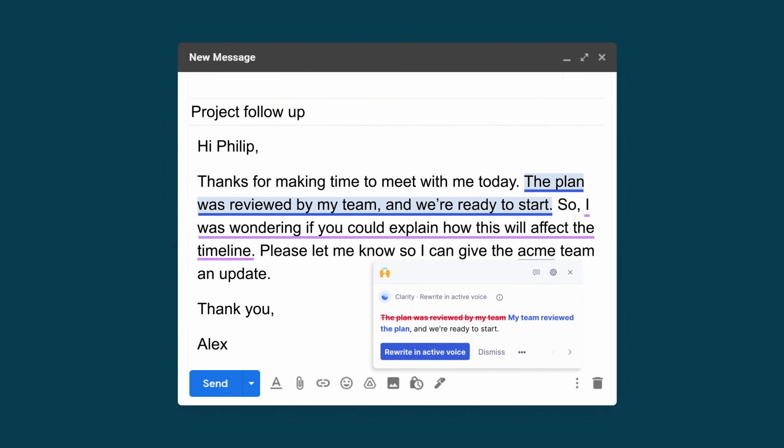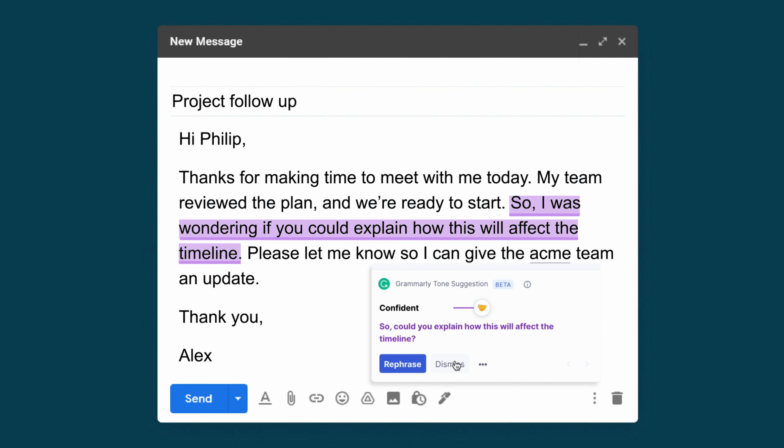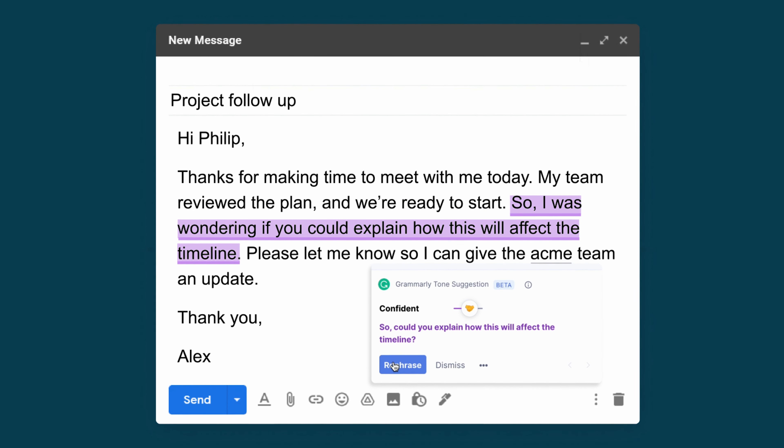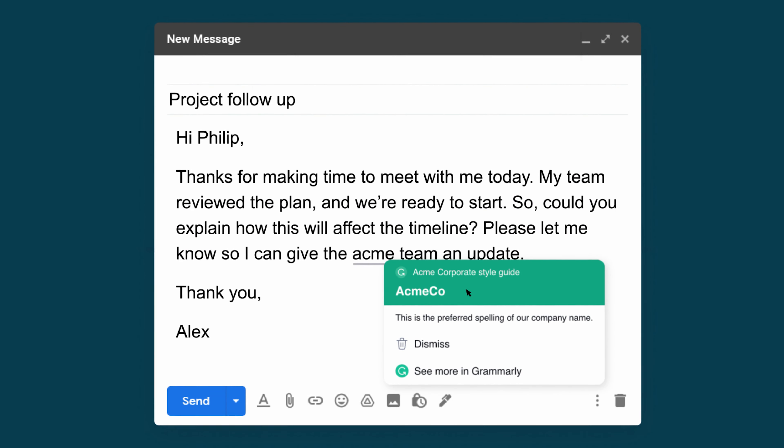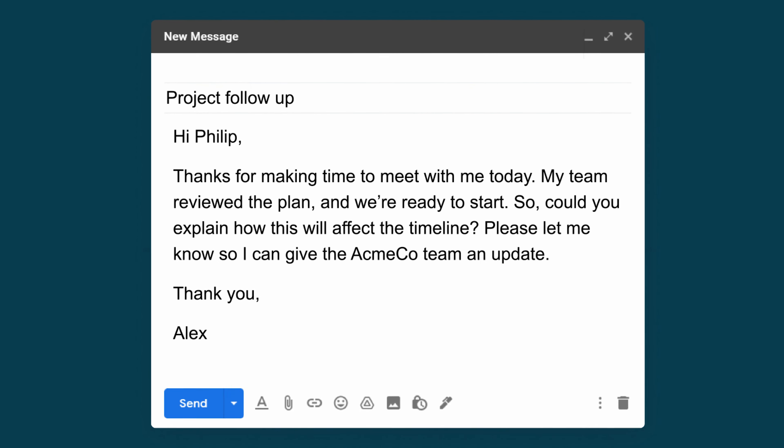Grammarly Business features the same premium writing suggestions millions of individuals know and love from Grammarly. Grammarly Business extends the premium experience across your organization and includes purpose-built team features.